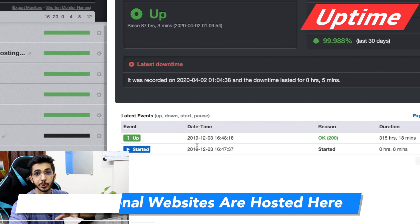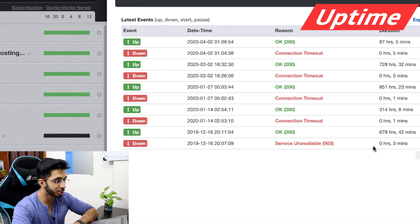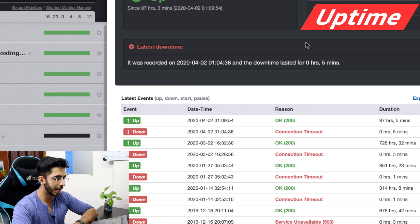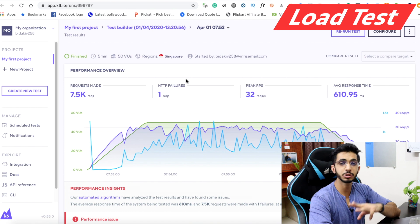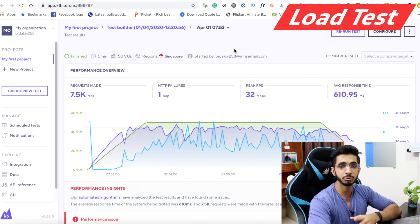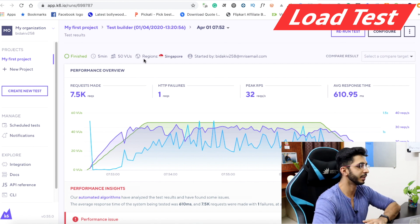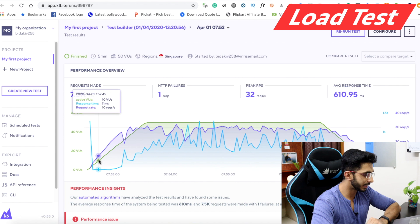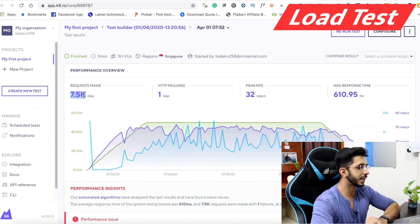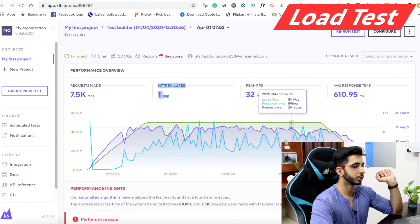I hosted 4 websites and traced their uptime. I found good uptime with downtime of only 3, 1, and 5 minutes. My last 30 days uptime is 99.988%, which is very good. For the load test, I sent 50 virtual users to my Singapore shared hosting. Out of 7,000 total requests, only one request failed — which is very good.